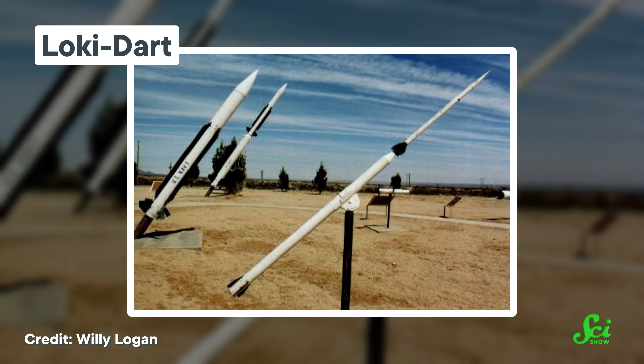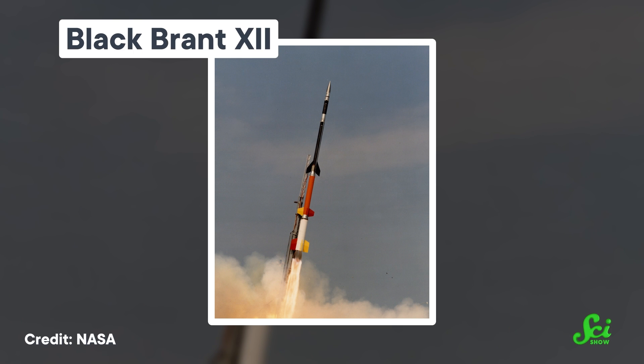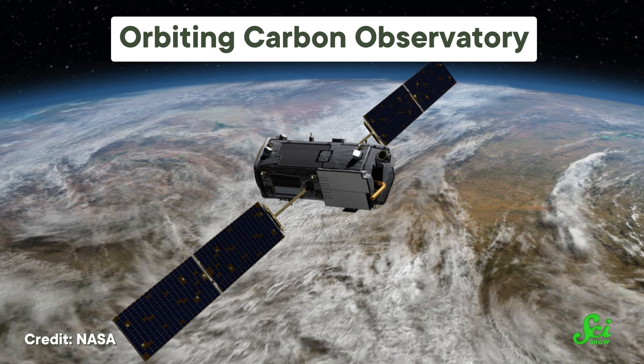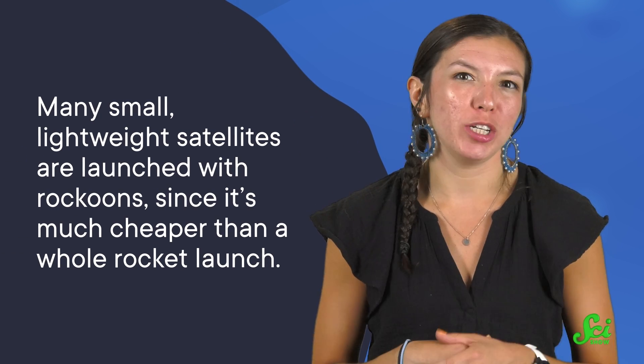Of course, the heyday of the rockoon did eventually come to an end. With the advent of sounding rockets that could reach higher altitudes on their own, launching from a balloon became an unnecessary step. These days, NASA's sounding rockets can reach altitudes of 1,300 kilometers. And for research that needs a more zoomed-out view, satellites launched into Earth's orbit can give us the data we need. But rockoons still played an incredible role in our early space research, and they're actually still used today. Many small, lightweight satellites are launched with rockoons, since it's much cheaper than a whole rocket launch. Researchers are still working on improving the design of rockoons to make them cheaper, faster, and more reliable.